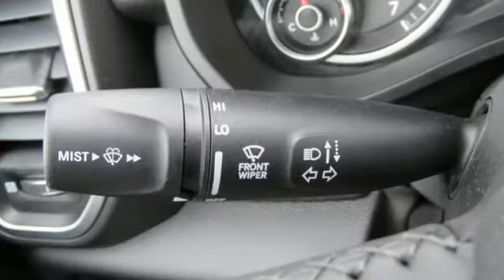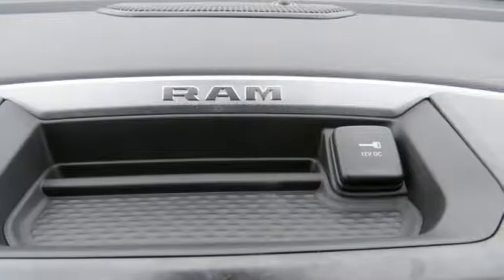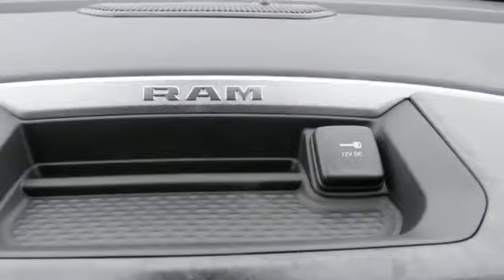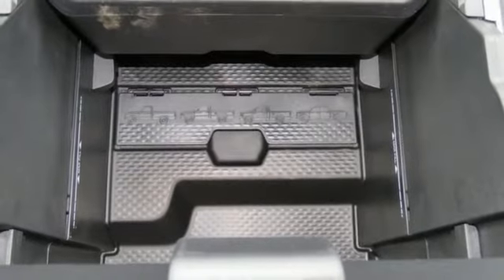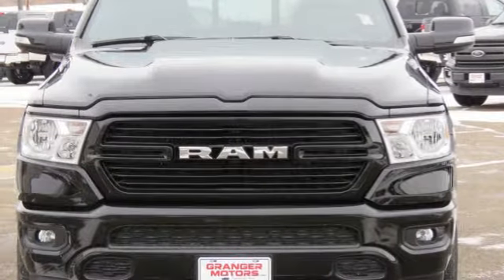It comes with the features you need, and better yet — automatic transmission, electronic shift on the fly, driver selectable mode, active grille shutters, streaming audio.